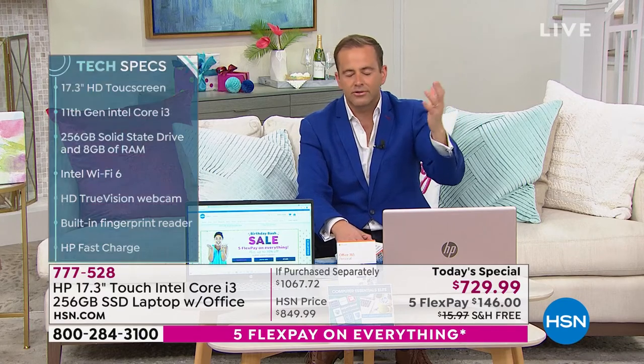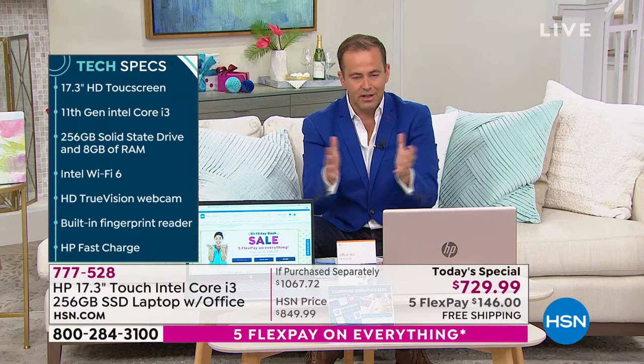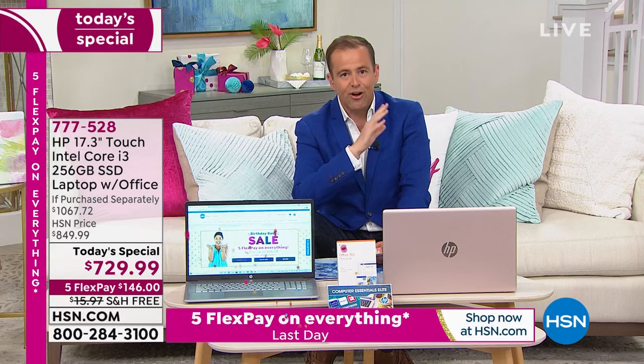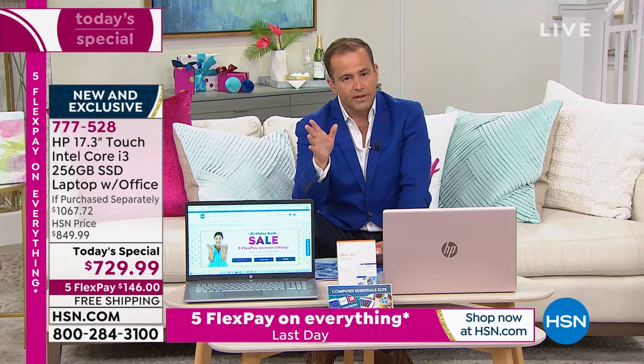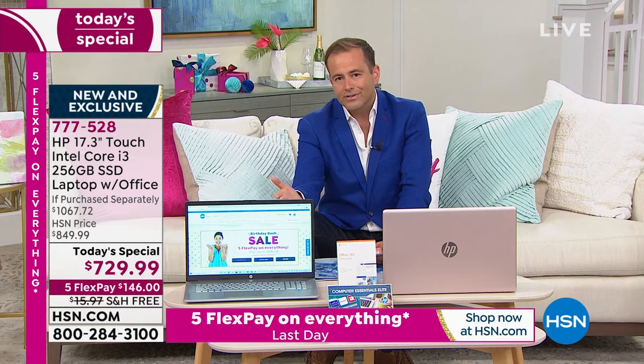Technology in the same vein has had various challenges, which is why this today's special is infinitely more limited than we'd have liked. A lot of companies are doing extended delivery on 17.3-inch laptops — we are not doing that tonight. I have these available in stock ready for immediate shipment. A lot of other retailers are back-ordering 17.3-inch screens for three, four, five, six, eight weeks.